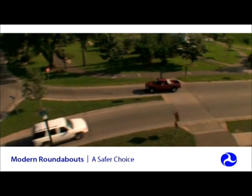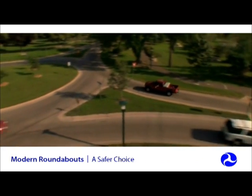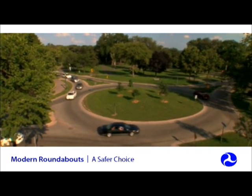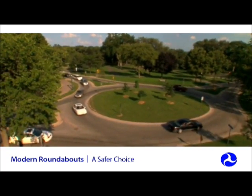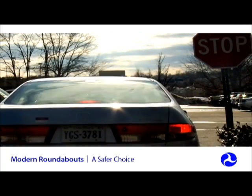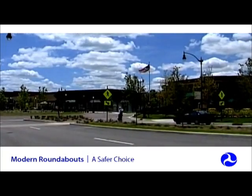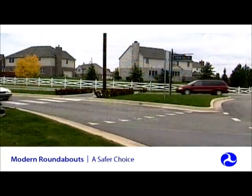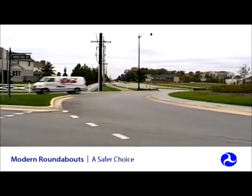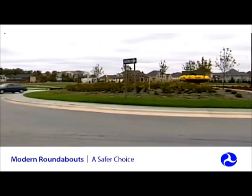Roundabouts are also the greenest intersection alternative, and not only because of their aesthetic appeal. Reduced vehicle idling means fewer emissions and less wasted fuel. Less acceleration and fewer sudden hard stops means quieter, more peaceful transportation through communities. Landscaping in the central island, splitter islands, and along the approaches can further benefit and enhance community livability.